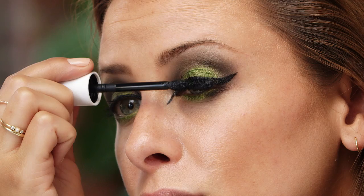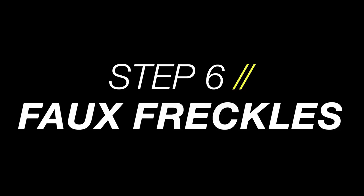Final step for the eyes — lashes. Curl them and pump up your lashes with a smudge-proof mascara.